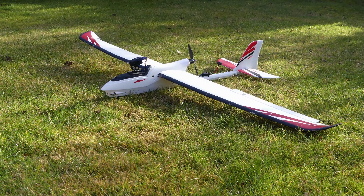Hello, this is my Volantex Ranger 2000, nice plane, and this is a short film of how I came to crash it.